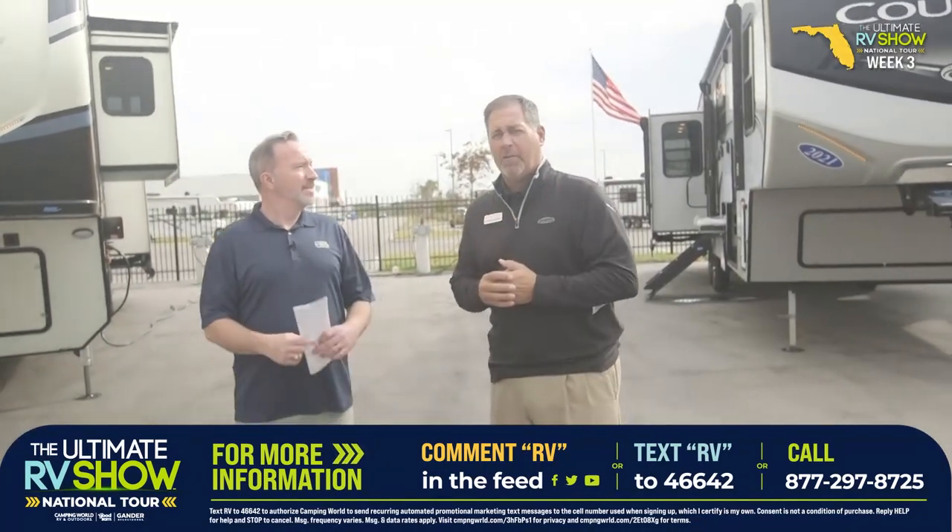Ultimate RV Show National Tour. You know, one of the great things about Camping World, Gander RV and Outdoors, and our over two million Good Sam members — they understand what Good Sam roadside is, but a lot of people don't. For Chris Stender, I'm Chris Young. Thank you for watching the Keystone versus battle. We'll see you back in a little bit.